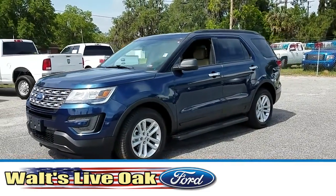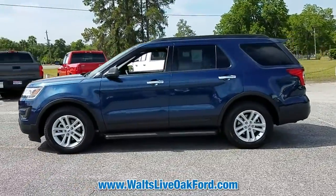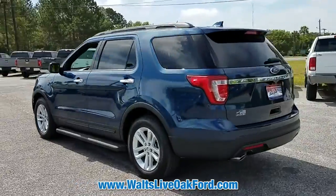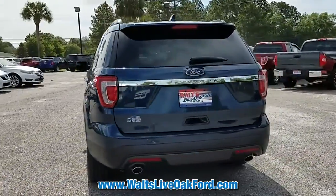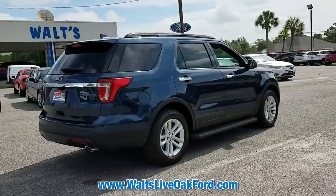This new blue 2017 Ford Explorer is an excellent quality vehicle at a competitive price. This SUV is sure to impress. Call us today or come in for a test drive and see for yourself. Vehicle features include the following: side impact beams.